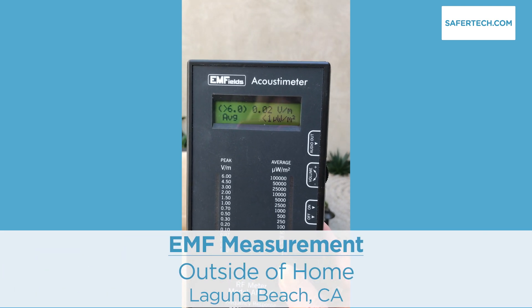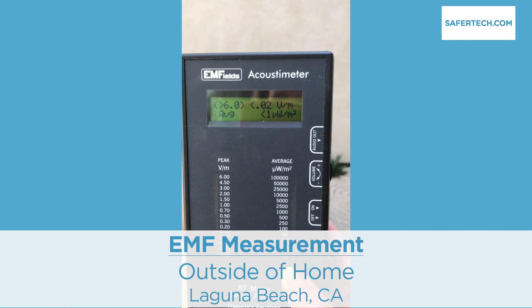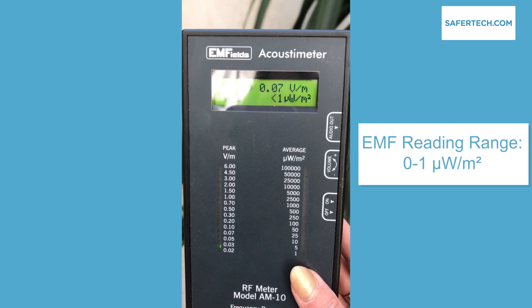For reference, this is an EMF measurement from my home. We're measuring RF radiation here that would come from things like Wi-Fi, Bluetooth, microwave ovens, and cell phones. You can see the readings and we can compare them to the other environments in this video.